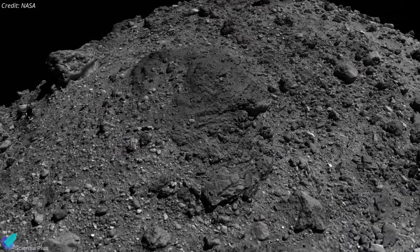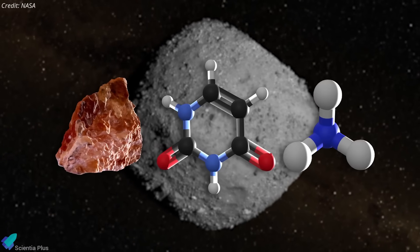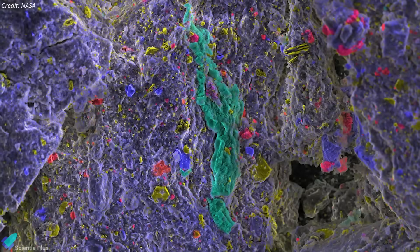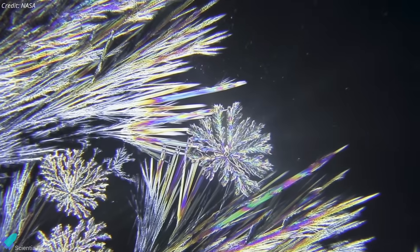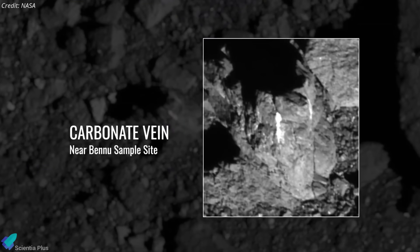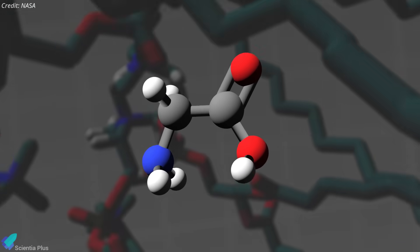The discovery elevates Bennu into a true cosmic archive. Its parent body gathered material from many sources: pre-solar stardust, interstellar organics, ices, and high-temperature minerals from the inner solar system. Some of these ingredients have remained unchanged for billions of years, offering a pristine record of the raw materials that built planets, and possibly life.